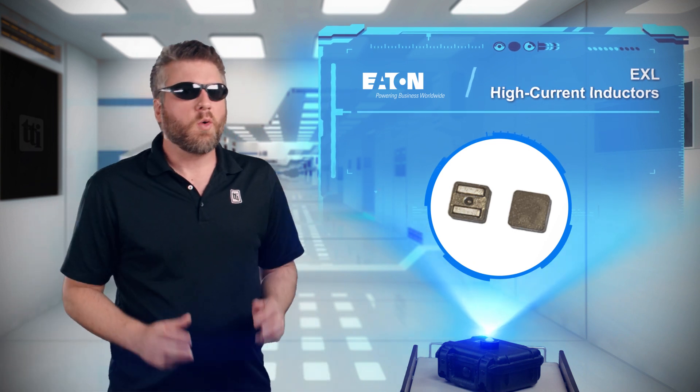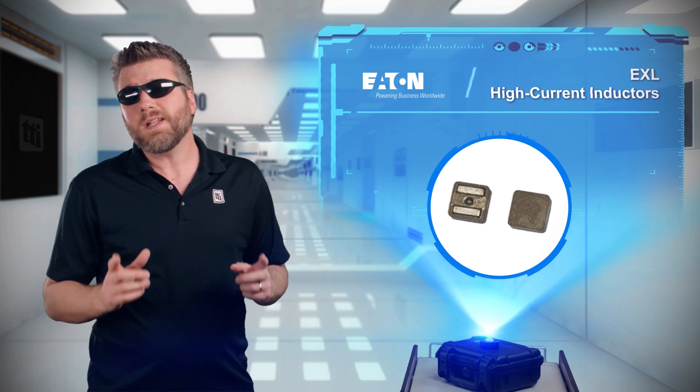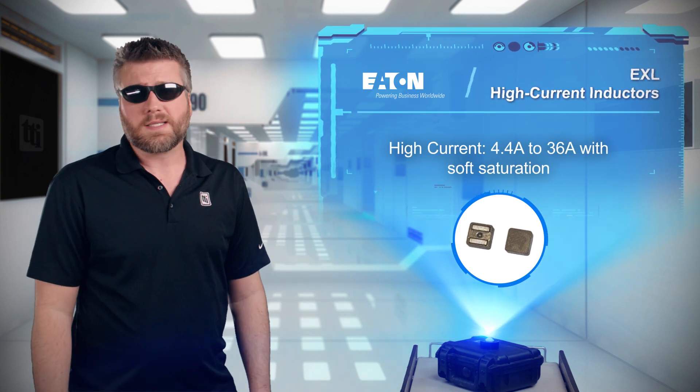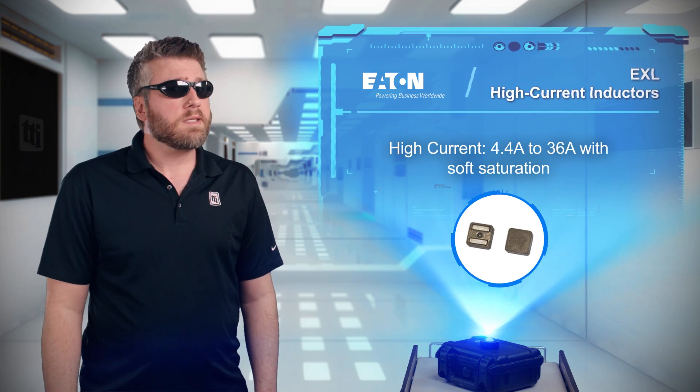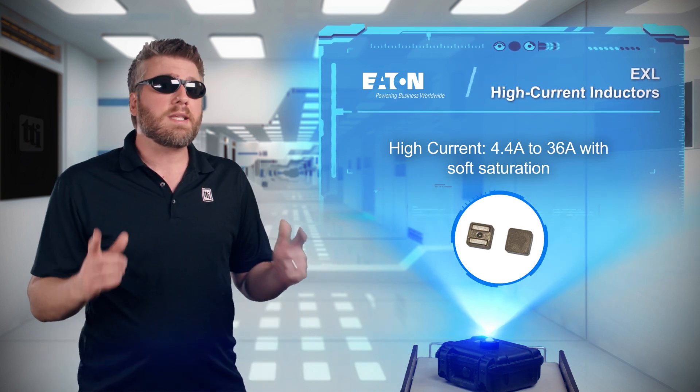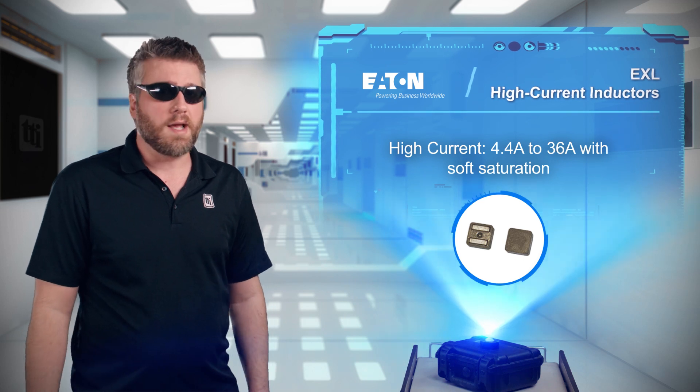Waste not, want not. It's an old saying with origins that definitely predate electronics, and yet it still applies perfectly to design work. If you don't waste space and power, you won't be left wanting more of either from your boss — and Eaton's EXL high current inductors can help.